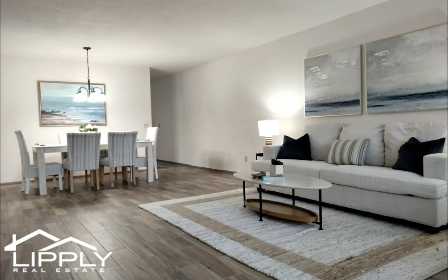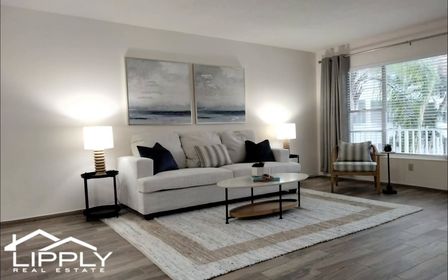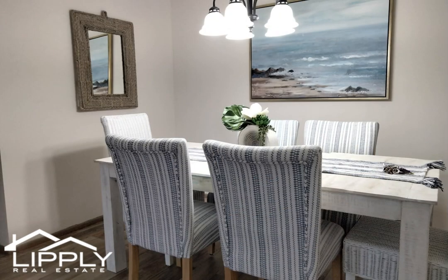and quartz countertops will be a constant reminder of the not-so-far-off Clearwater Beach. The large main bedroom features an en-suite bathroom. A wall of closets provides storage for all your belongings. Inside the oversized closet, washer and dryer hookups make laundry a breeze.